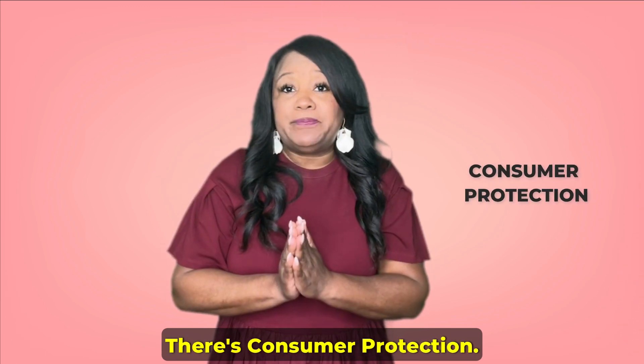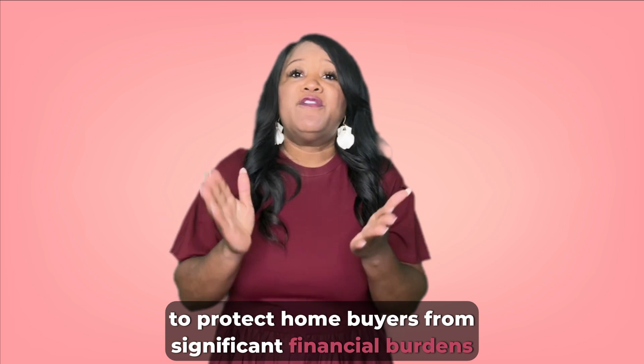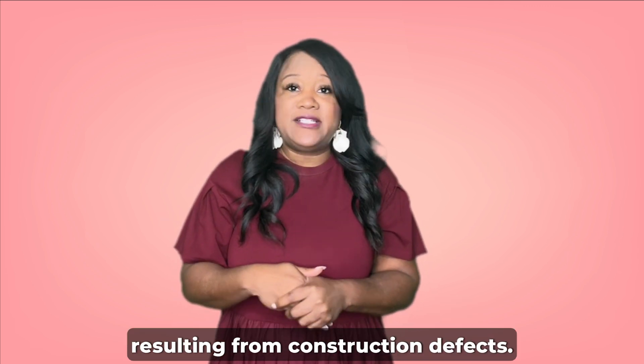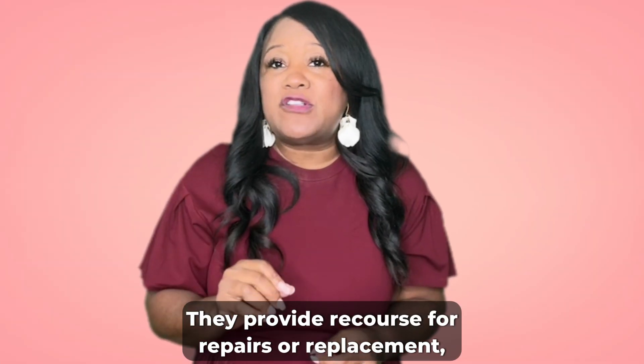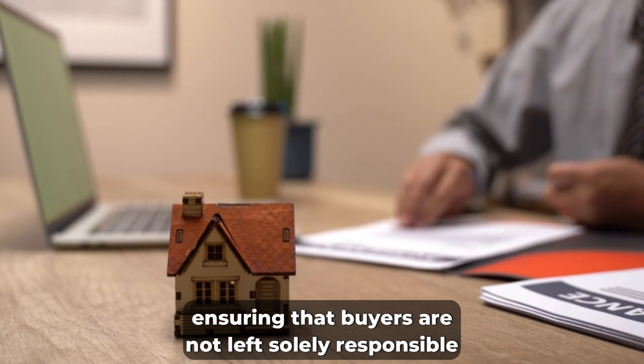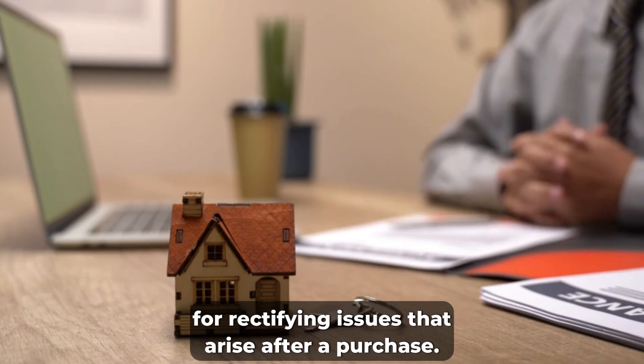The second purpose is consumer protection. Builder's limited warranties are issued to protect home buyers from significant financial burdens resulting from construction defects. They provide recourse for repairs or replacement, ensuring that buyers are not left solely responsible for rectifying any issues that arise after the purchase.